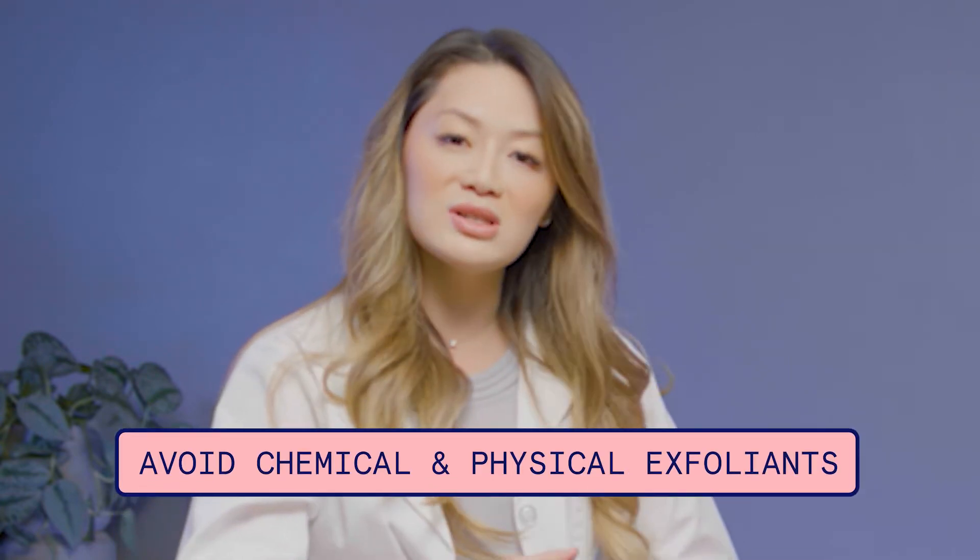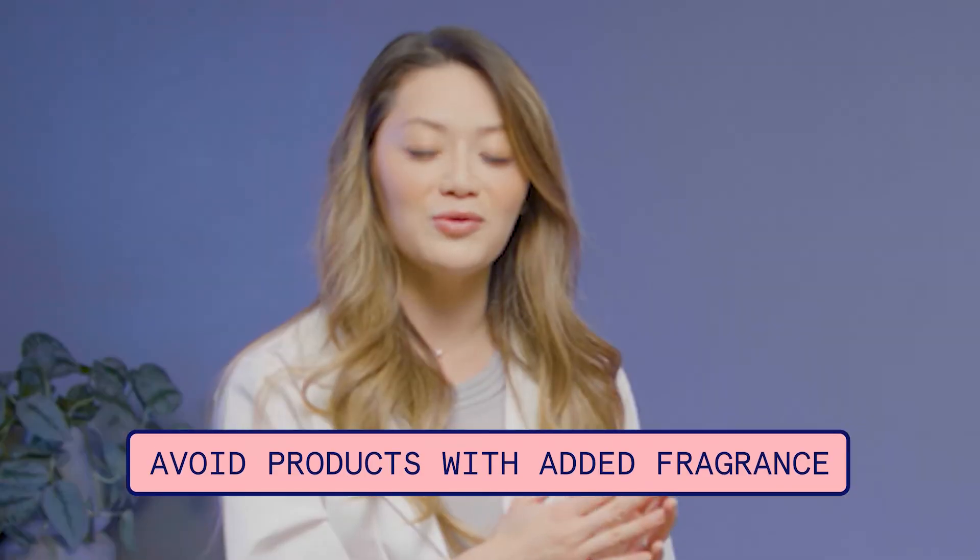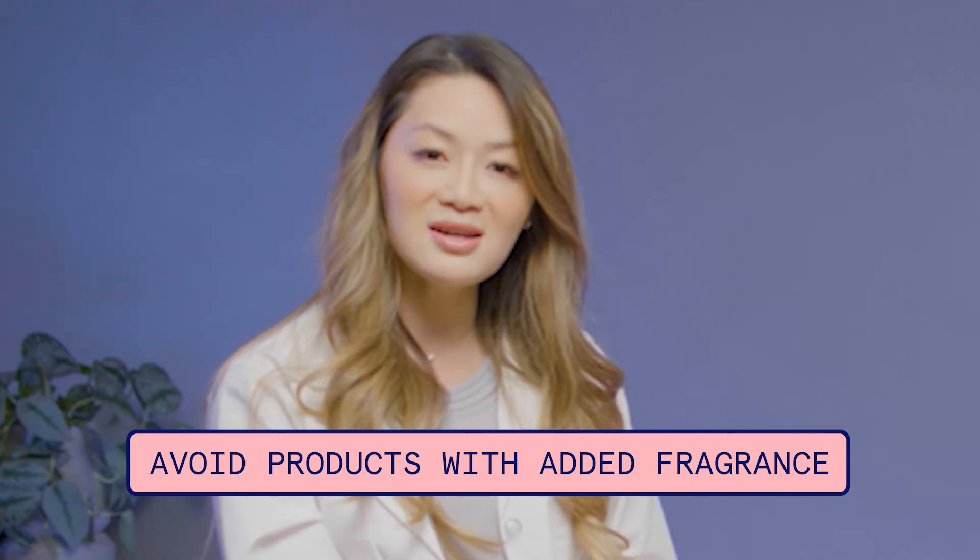The second thing is chemical and physical exfoliants. We're always trying to find cleansers with these little beads, which is fine, but if you have skin that tends to get red, that's probably not the best thing for it. Physical exfoliants like rotating brushes can be super irritating, especially if you're using them once or twice a day. And last but not least, products with added fragrance — fragrance really irritates the skin. It smells good, but no.